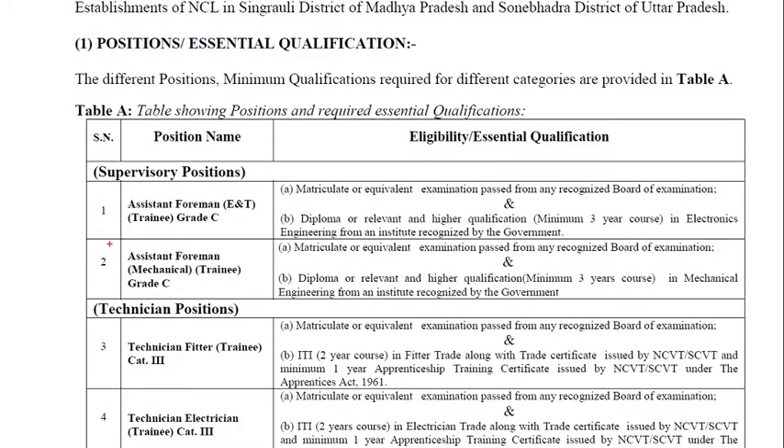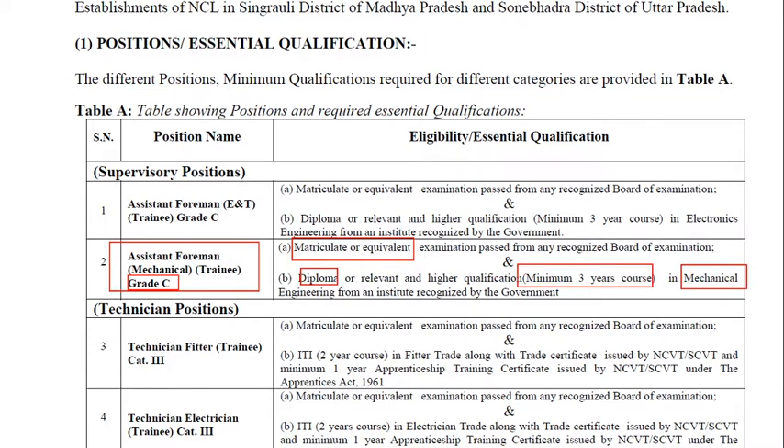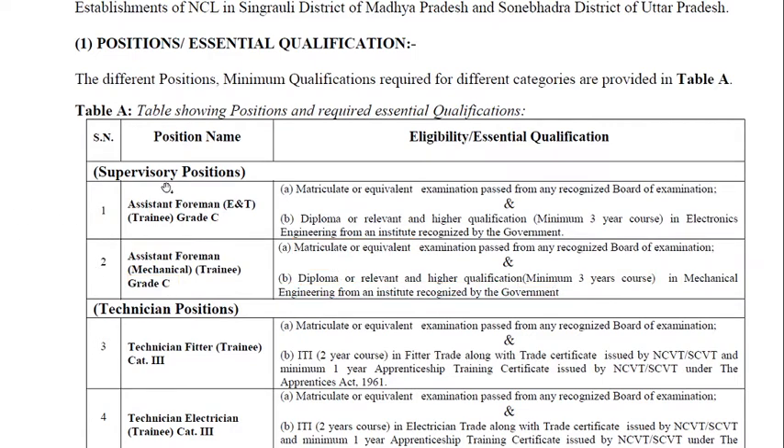For Assistant Foreman Mechanical, which is also a Trainee Grade C post, the essential qualification is matriculation and a diploma with a minimum three-year course in mechanical stream — mechanical engineering from a government-recognized institute. These are the supervisory positions, that is the Foreman post.